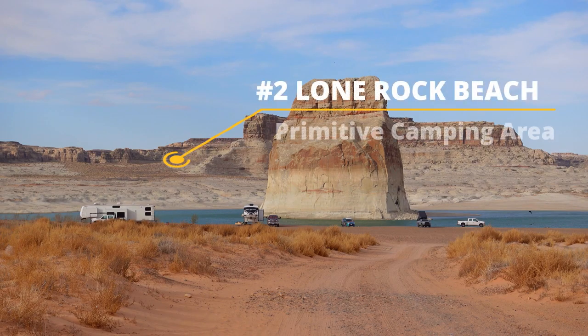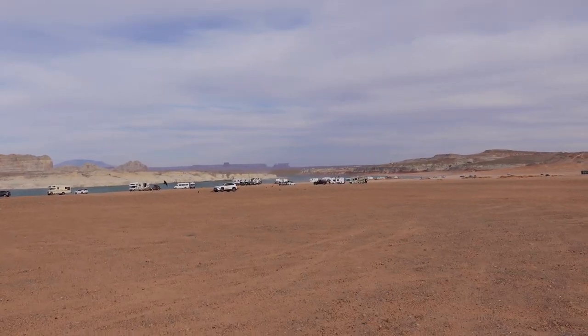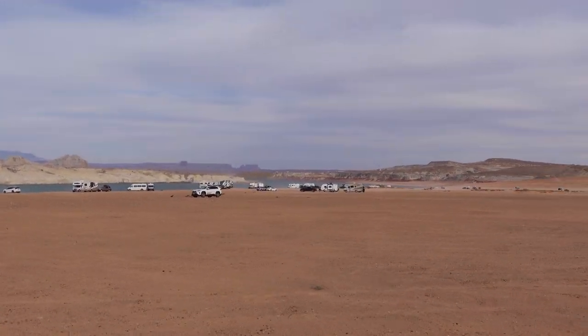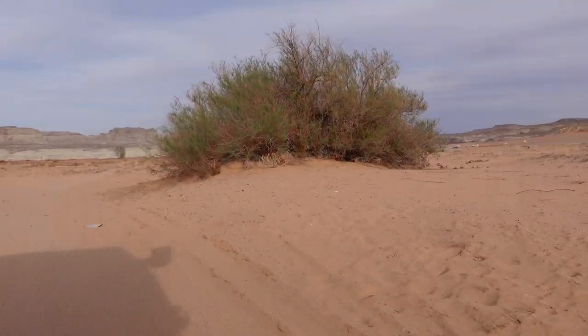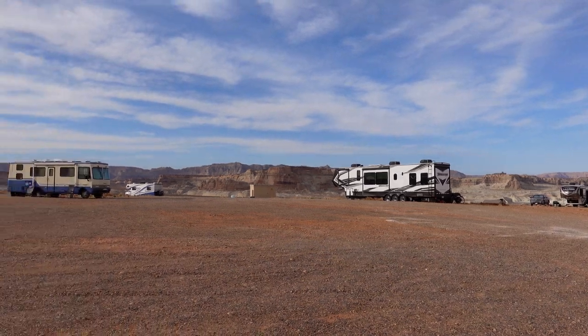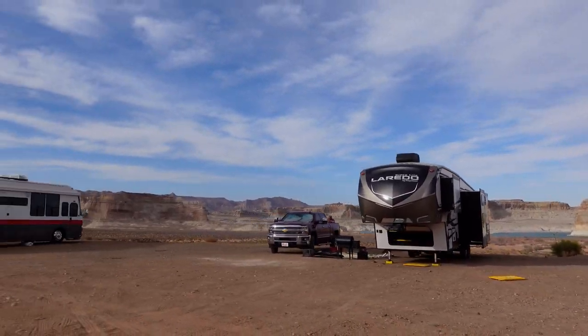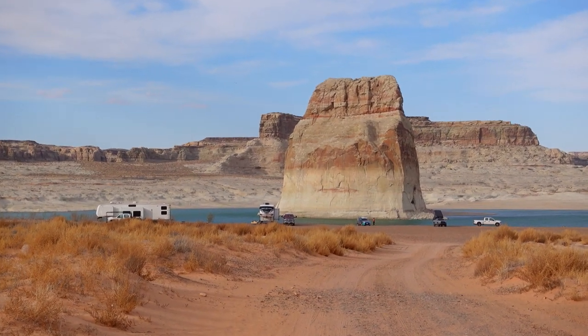Number two is Lone Rock Beach Primitive Camping Area. Camping at Lone Rock Beach is right on the sandy beach or in the dunes just across the border in Utah. There are no reservations or designated sites, so once you pay your admission fee or show your pass, you just find a spot that works for your rig. The further down towards the beach you go, the sandier and less packed the surface gets, so it's up to you how far down you want to go. You can park on the upper level, which is the best bet if you're uncomfortable or worried.